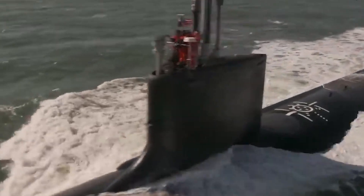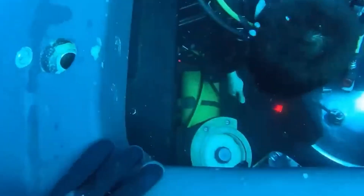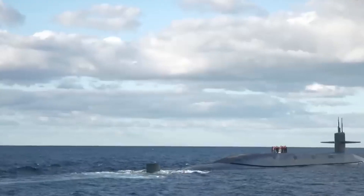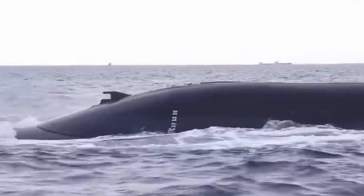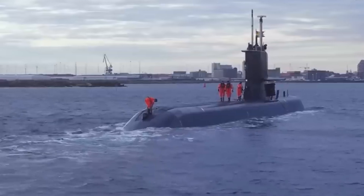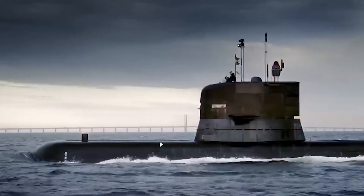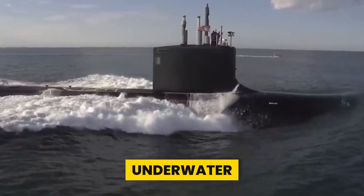This ambitious endeavor isn't just about constructing a massive vessel — it's about pushing the boundaries of what's possible beneath the ocean's surface. But how does one even begin to conceptualize and design a submarine of such colossal proportions? What materials and technologies are employed to ensure structural integrity and safety? And can this monumental submarine pave the way for future innovations in underwater transportation and exploration?